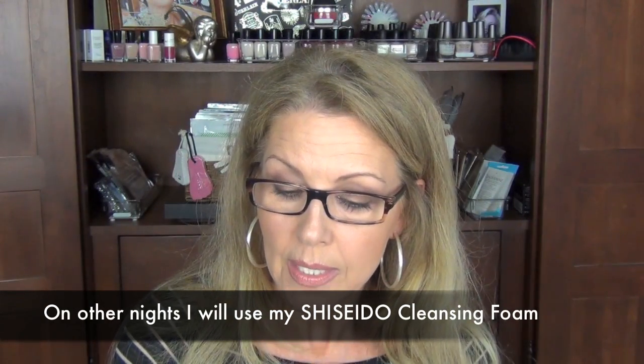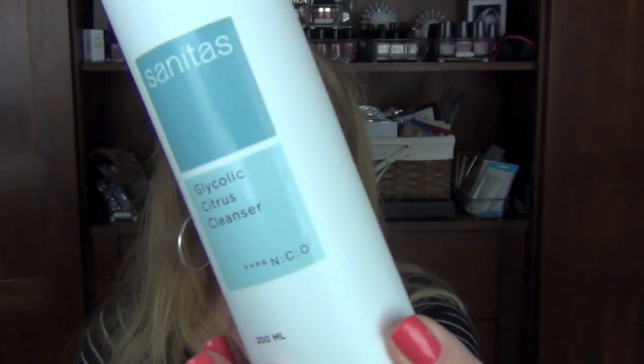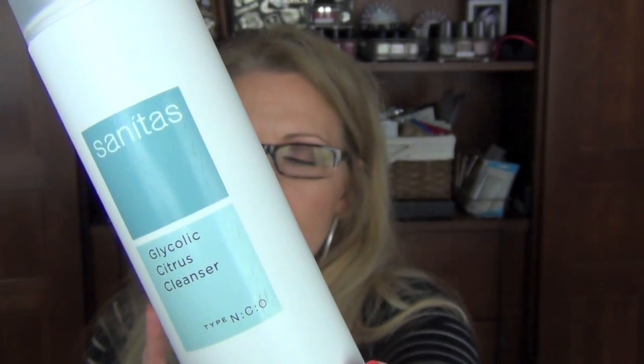With my Clarisonic, one night I may choose to use a glycolic cleanser. I'm using the Sanitas glycolic citrus cleanser — my salon carried this line. Why do we need a glycolic cleanser? Glycolic is derived from sugar. It's an alpha hydroxy acid with a smaller molecule able to penetrate the skin. You should always start out low with any kind of glycolic, vitamin C, or retina product. This is 3%, so I can actually layer something over it. You have to acclimate your skin.